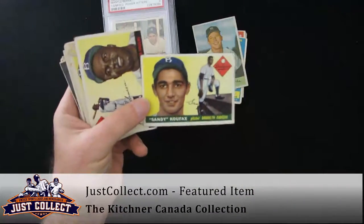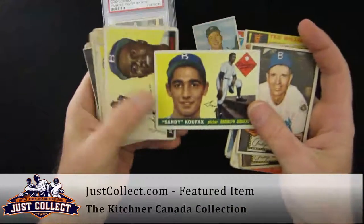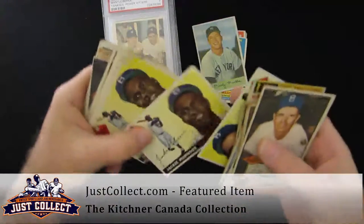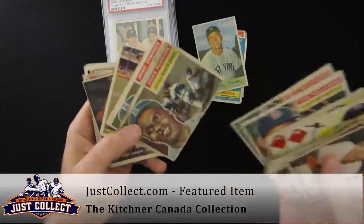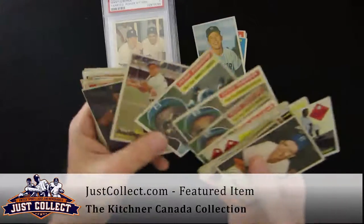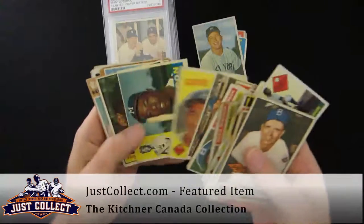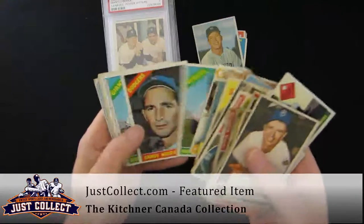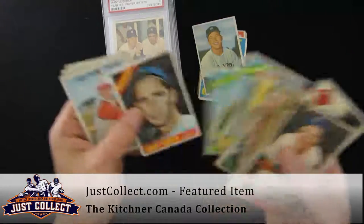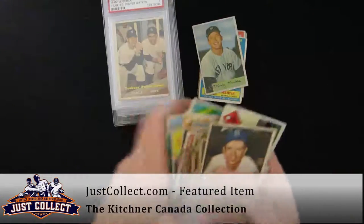We have a Sandy Koufax rookie from 1955, card number 123 — probably one of the greatest left-handers to ever pitch in the game. '55 Jackie Robinson. A couple more Ted Williams from '56. Jackie from '56 — three of those. Campanella, Mays, Williams — you see all the stars here. Koufax, Aaron, Clemente, Aaron again, Mays. It's damn usual. Mays and Koufax. Pete Rose. Willie Mays. Two Reggie Jackson rookies. Lovely collection — just continue to add up.